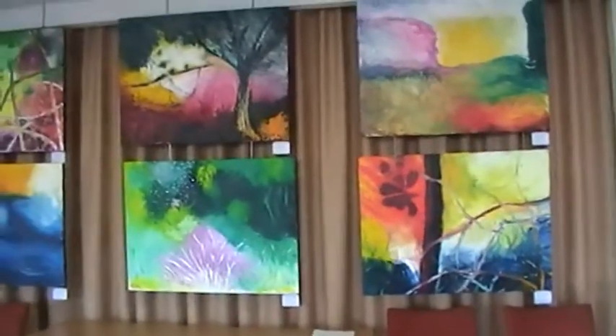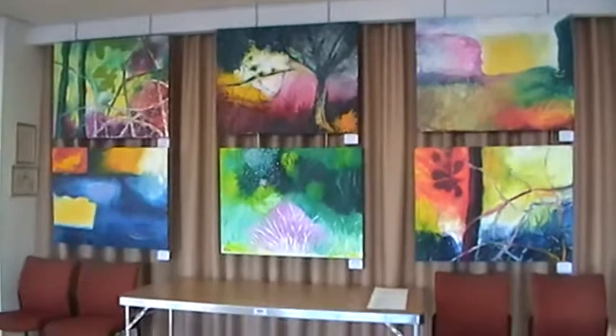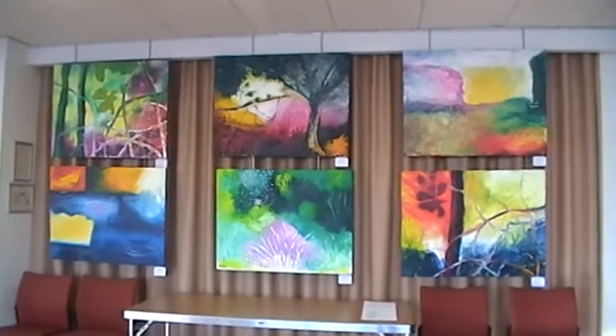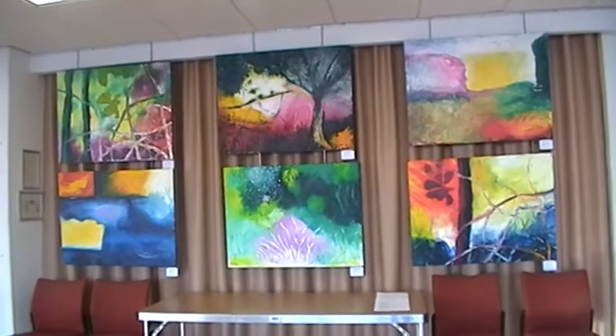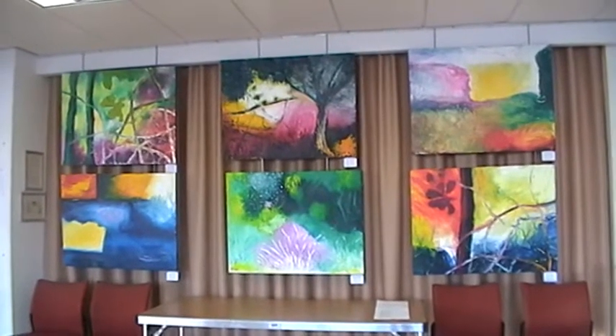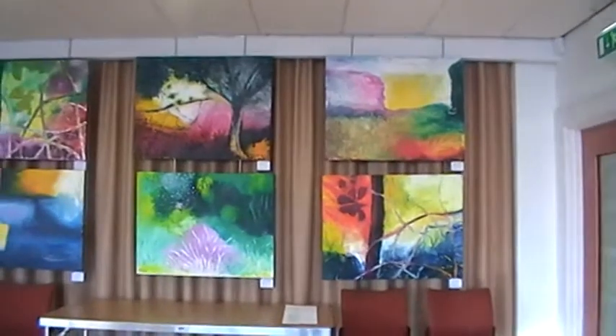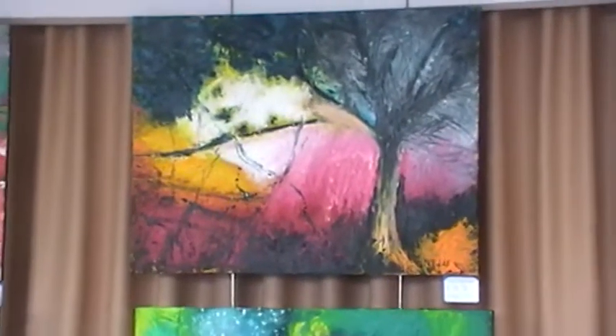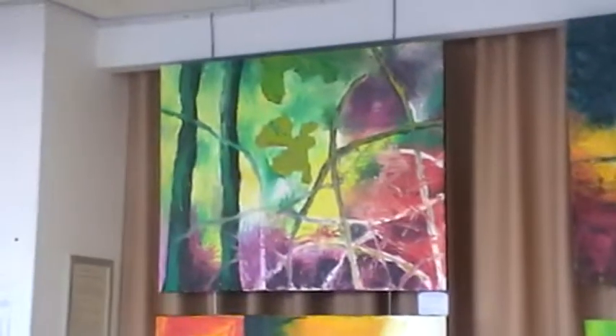We start off with a fantastic local artist called Nigel Folds, whose work is characterized by fantastic bright bold colors and contrasts. He works on a big scale. I personally own several of his paintings and I'm honoured to do so.